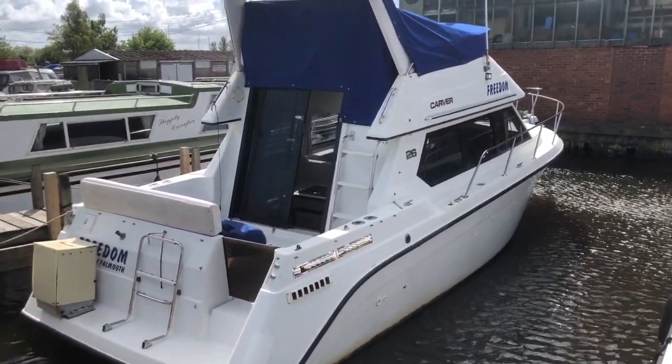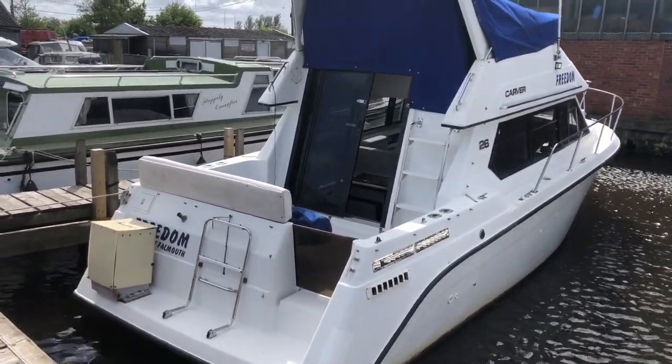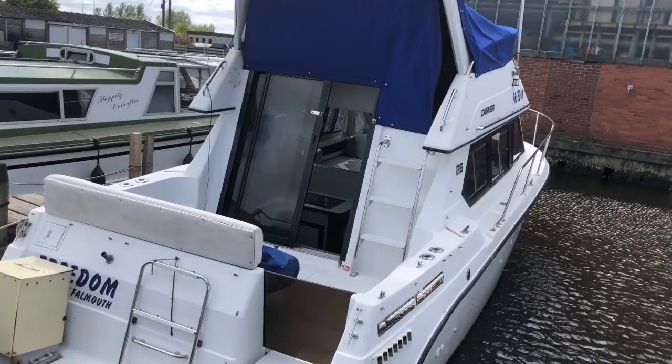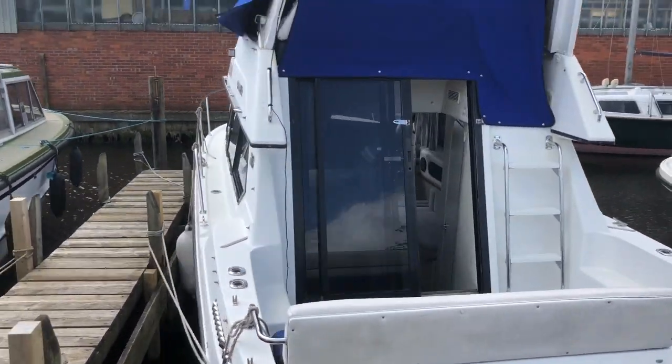This is the Carver 26 Flybridge Cruiser, built circa 1991, powered by two Volvo AD31 diesel engines on stern drives.